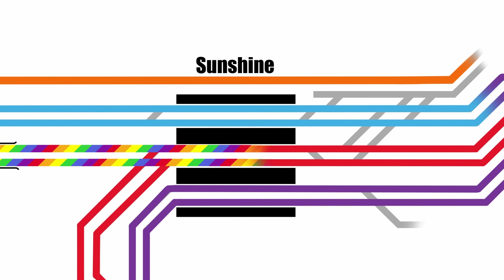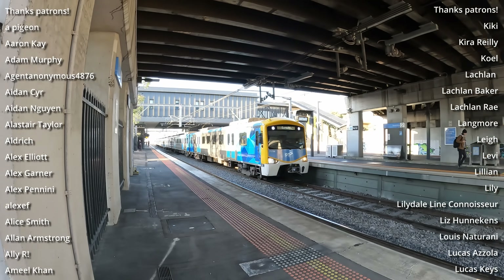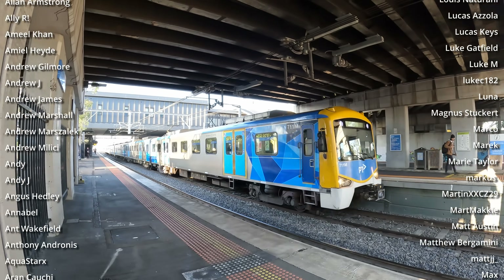That's it. I don't have any overarching message about this one, I just like drawing track diagrams. Hopefully this one has made it a bit easier to understand what the plans for Sunshine are, and if you're watching this from the future and it turns out I was wrong about anything, please do let us know down in the comments. Thanks very much for watching.